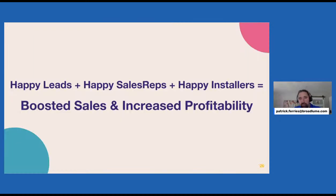Summarizing: happy leads, happy sales reps, happy installers — you should be able to make more money. We all need to increase profitability. Taking care of your reps and installers and nurturing and following up with your leads should accomplish that.